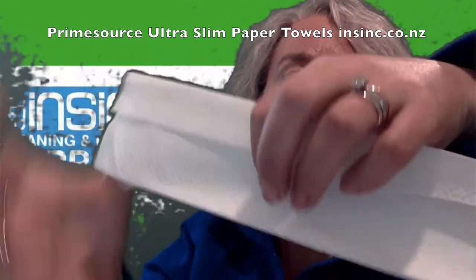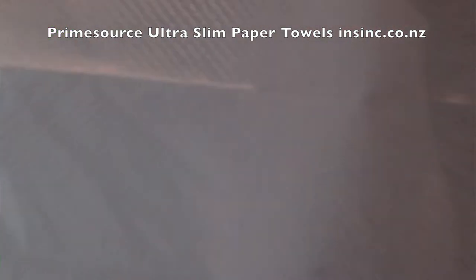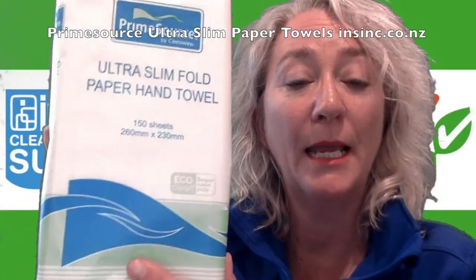The sheet size is 230 wide by 260 long. They come with 150 sheets in a pack like this, and there are 2,400 sheets in a carton.